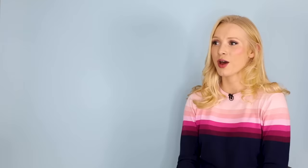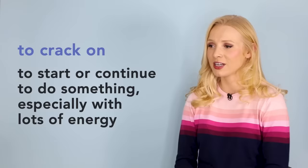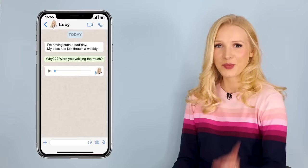Finally we had the phrasal verb 'to crack on.' My boss told me to crack on immediately or I would be in trouble. To crack on means to start or continue to do something, especially with lots of energy. Okay, let's crack on and see what the response is.